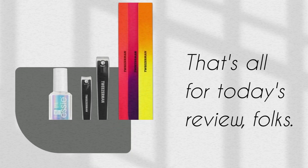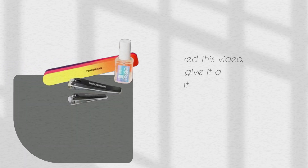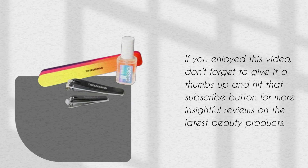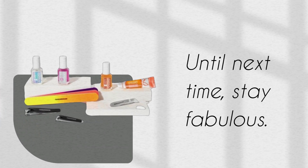That's all for today's review, folks. If you enjoyed this video, don't forget to give it a thumbs up and hit that subscribe button for more insightful reviews on the latest beauty products. Until next time, stay fabulous.